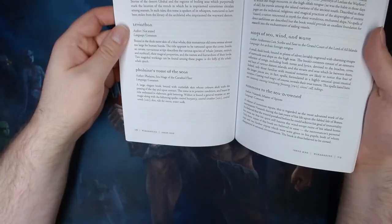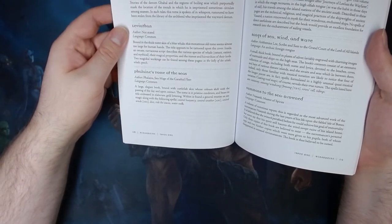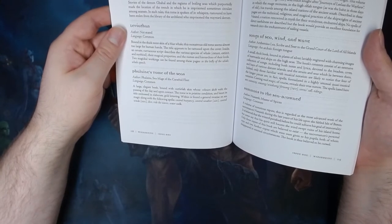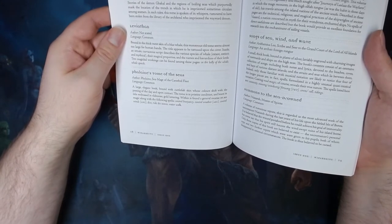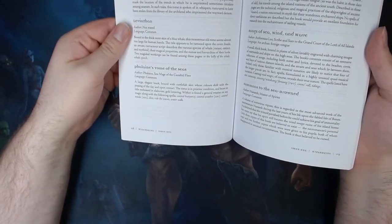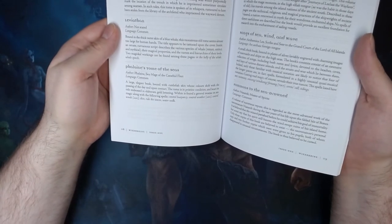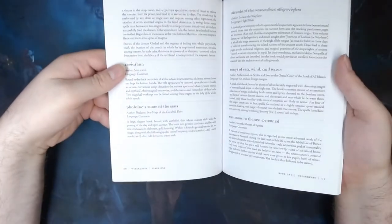Rolling a six: Phaeline's Tome of the Seas, author Phaeline, Sea Mage of the Carrethid Fleet, language common. A large elegant book bound with cuttlefish skin whose colours shift with the passing of the day and upon contact. The tome is in pristine condition and bears its title embossed in elaborate gold lettering. Within it is found a general treatise on sea magic, along with the following spells: Control Buoyancy, Control Weather, Control Winds, Dive, Ride the Waves, and Water Walk. So if a magic user in your game found that, they would have access to a whole number of sea-based spells that could aid them in travelling across the water or protecting their base from foul weather — and would really open up the world for your players to start moving into aquatic locations.